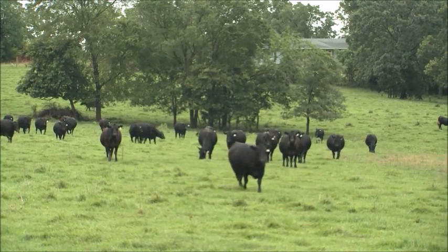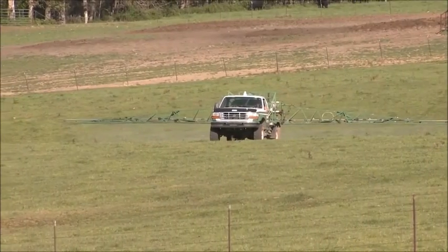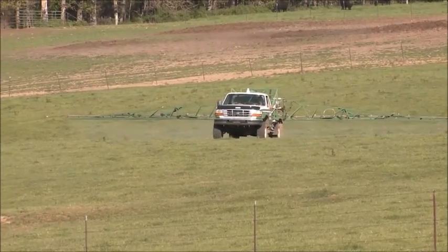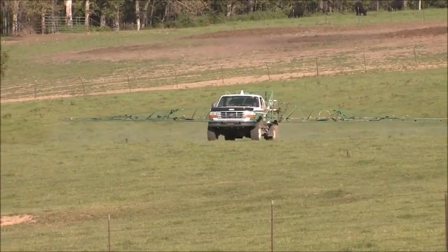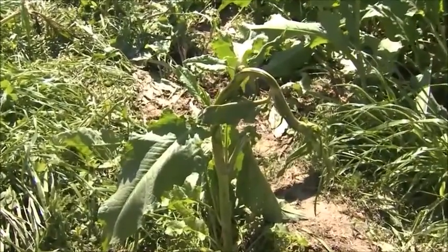Our cattle are out grazing in the hotter parts of the day where normally they'd be standing in the shade. We're seeing better body condition on cattle because they're able to graze more. We're seeing better stocker performance and we're also weaning heavier calves. Beyond tackling the fescue toxicosis issue, the use of Chaparral also delivers value when it comes to taking out weeds and making room for more grass.